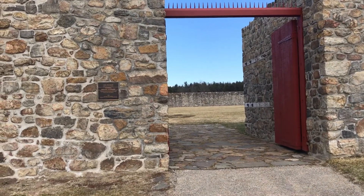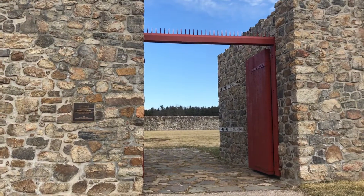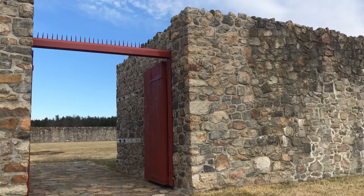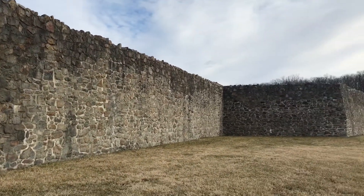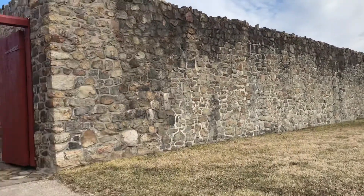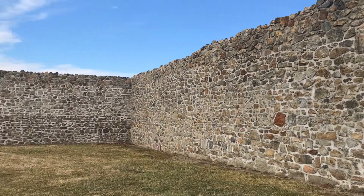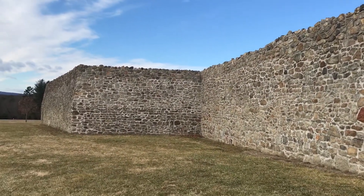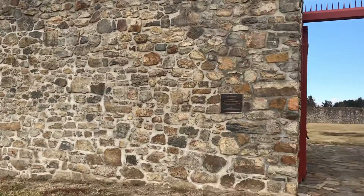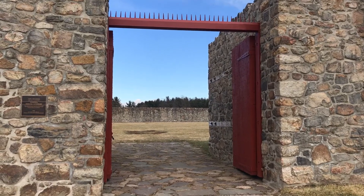Hello, Bill Mullineaux here, Nottingham Wargaming Group and Fast Play War Games. Today I am in my volunteer capacity helping out at Fort Frederick State Park in Maryland, outside of Hagerstown, Maryland. Fort Frederick is a large masonry stone fortification that is really phenomenal to visit.